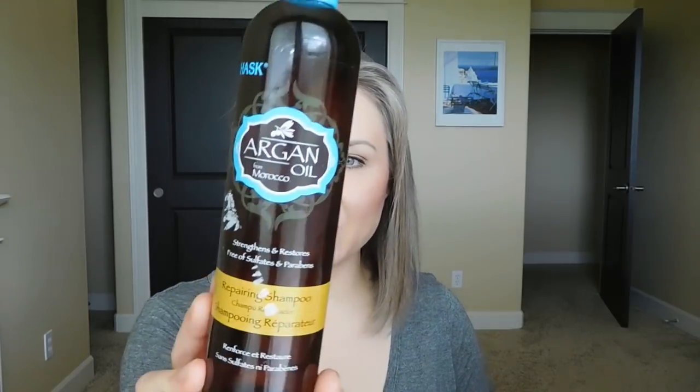This is the Hask Argan Oil Repairing Shampoo — this was actually Craig's shampoo for quite a while. He really liked it, thought it smelled good, and finished the whole thing. It has kind of an almost citrus scent. Craig has really fine, thin hair and doesn't care what he uses, so I just buy him random things — and he liked this, so I'd totally buy it again for him. I used it a couple of times too and also on Stella's hair. My hair needs more moisture; I don't think this was moisturizing enough for me — the Hask Coconut Oil one is much better for my hair.